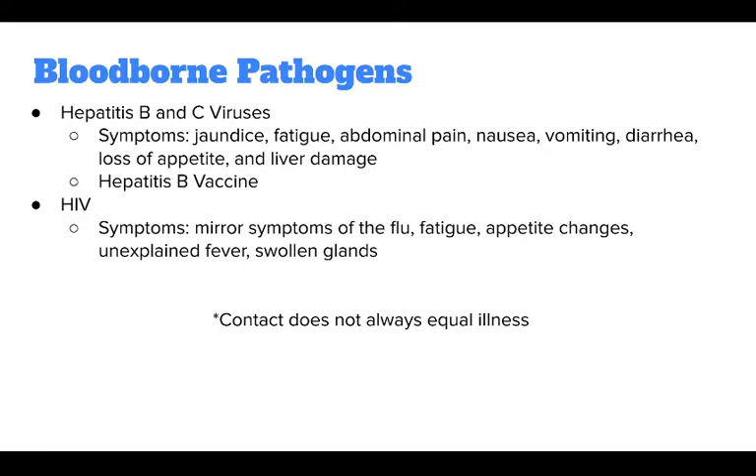The symptoms of HIV infection can mirror many of the symptoms of the flu. However, general symptoms may include fatigue, appetite changes, unexplained fever, and swollen glands. Moreover, HIV infection increases the risk of contracting other diseases and developing acquired immune deficiency syndrome, or AIDS.